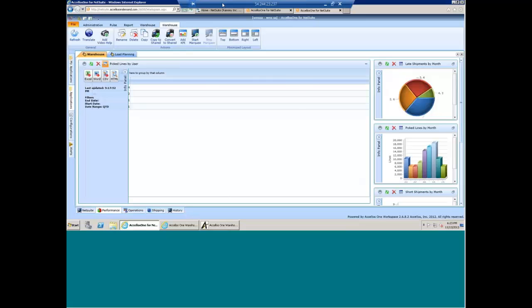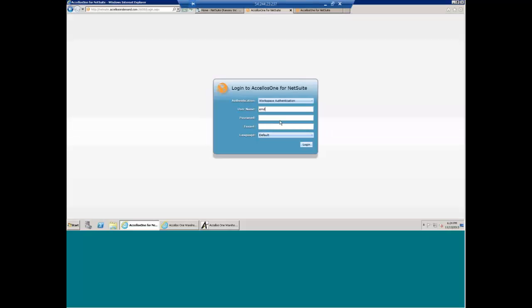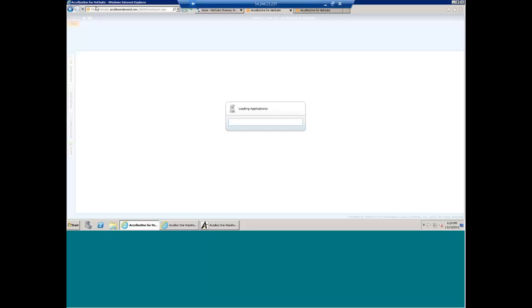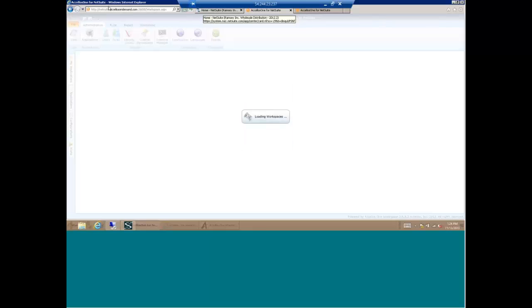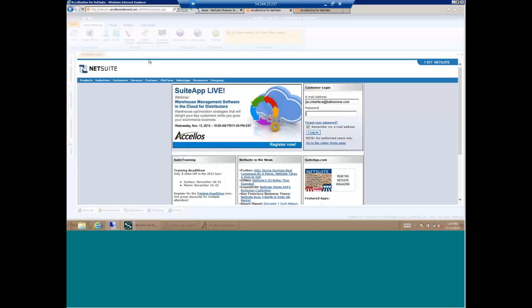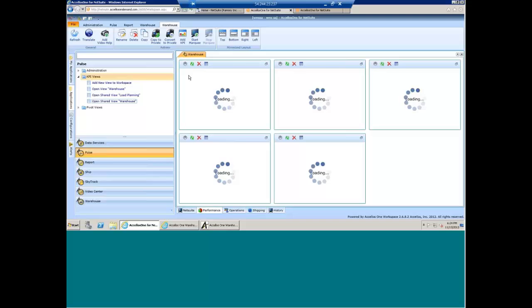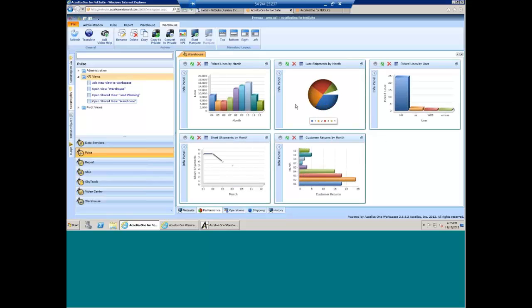My Internet Explorer has crashed, so we're going to have to log in again — apologies for that. Once you log in with your username and password, depending on your role-tailored view, you'll have a number of things that pop up on screen in terms of what functions are available to a specific user. I'll go back to my performance tab and pull up our performance metrics.